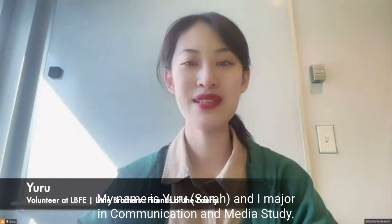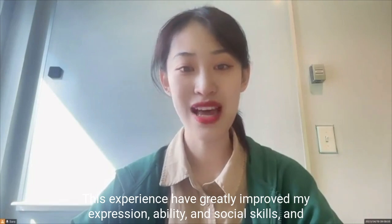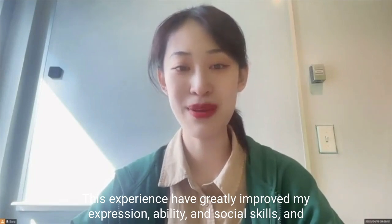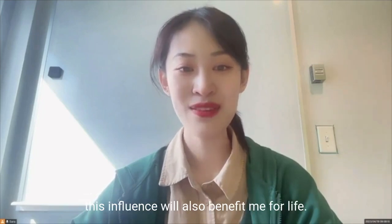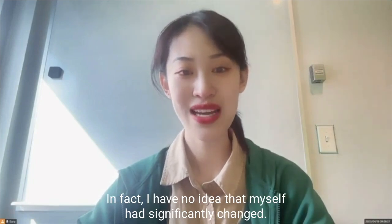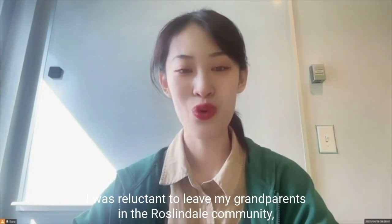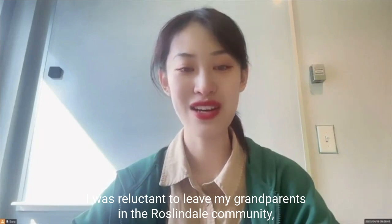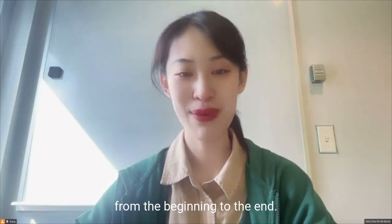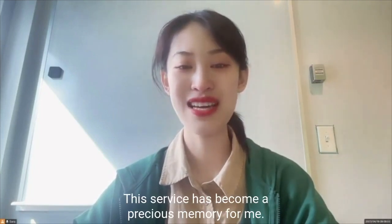Hi everyone. My name is Yuru Hussara and I'm majoring in Communication and Media Studies. This experience has greatly improved my expression ability and social skills, and this influence will also benefit me for life. At the end of the video, I'd like to share some photos I took during my service. I had no idea that my thoughts would change so significantly. I was reluctant to leave my grandparents in the Roslindale community — from the beginning to the end, this service has become a precious memory for me.